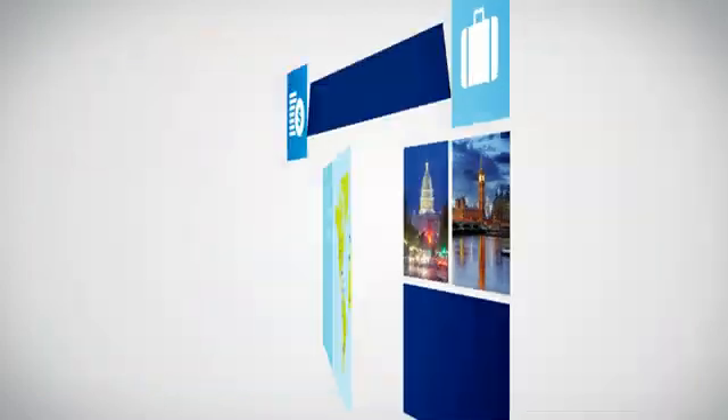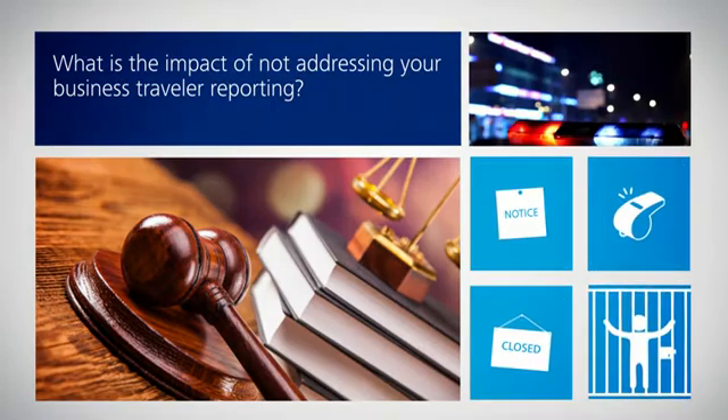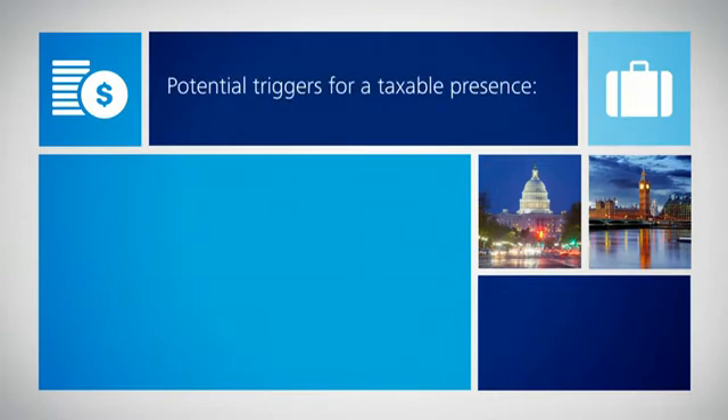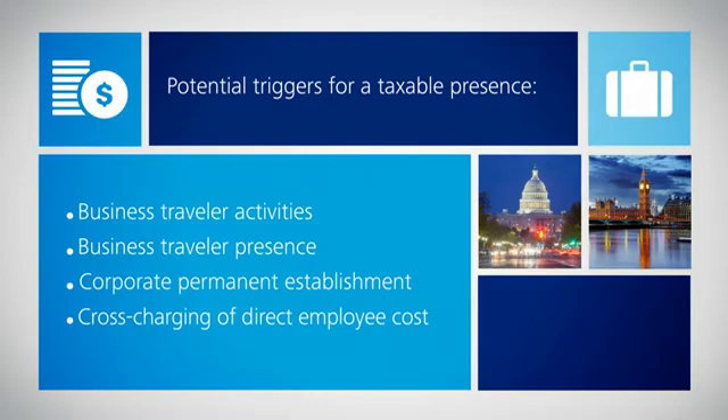Deloitte offers a way to get ahead of this emerging issue and manage this risk in a practical and cost-effective manner. Potential triggers for a taxable presence include business traveler activities, business traveler presence, corporate permanent establishment, and cross-charging of direct employee cost.